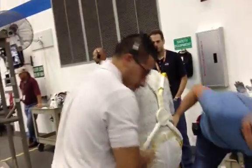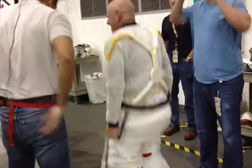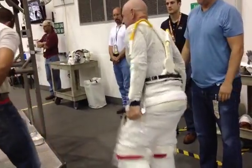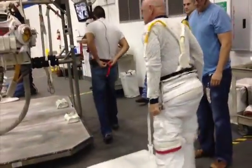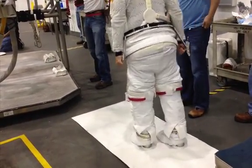But did you ever wonder how an astronaut gets into that huge spacesuit? This is no easy task at Earth gravity, where spacesuits weigh in at more than 350 pounds, counting the astronaut's own weight.